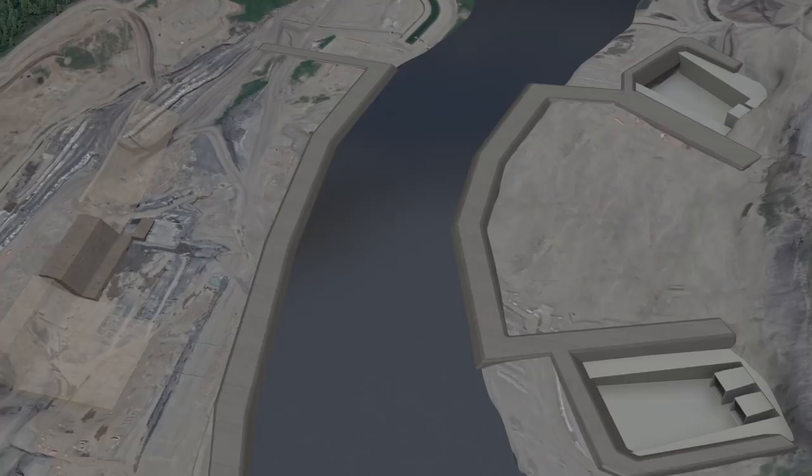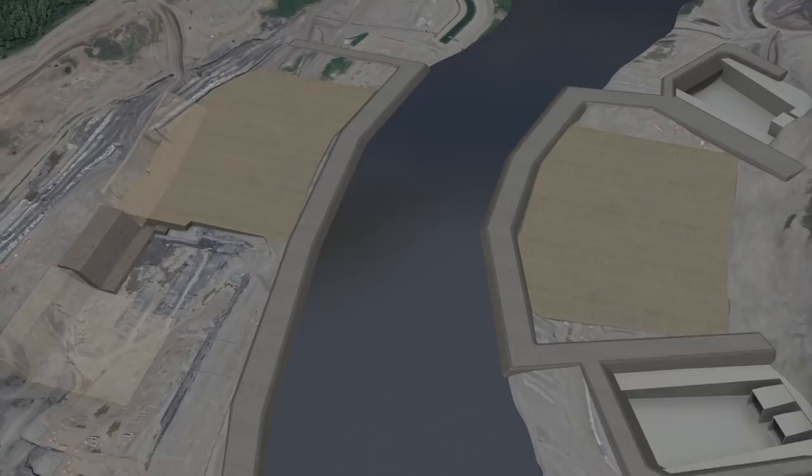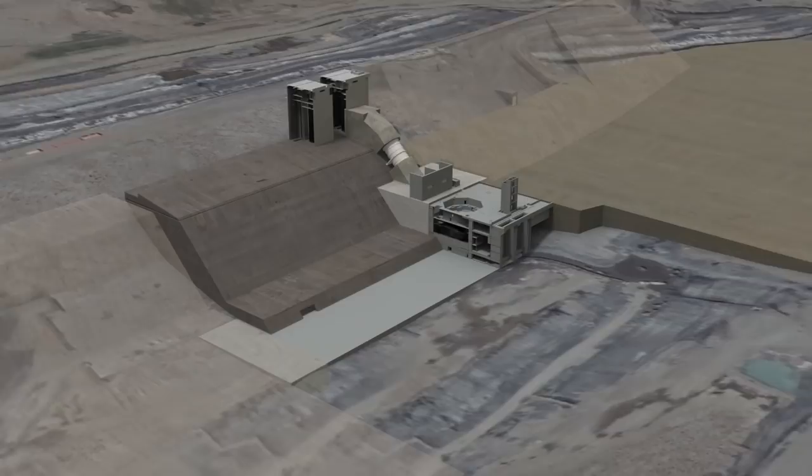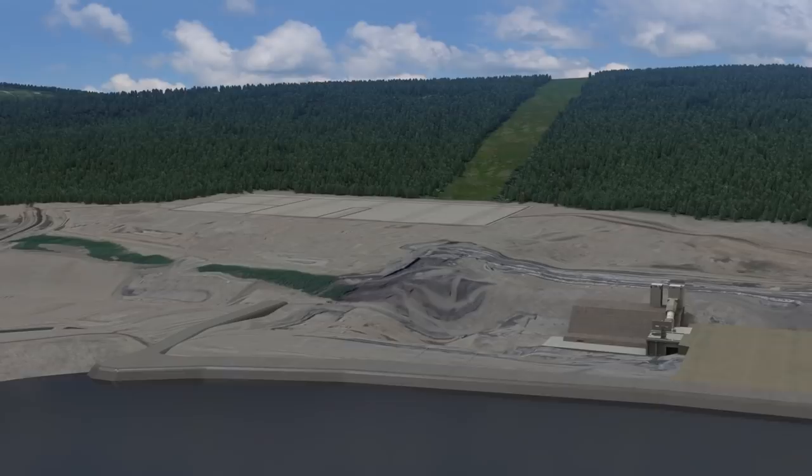Construction of the north and south portions of the earthfill dam begins, as does construction of the powerhouse, power intakes, and penstocks atop the completed segment of the powerhouse buttress. Installation of the turbines and generators also begins. The substation and one 500-kilovolt transmission line is completed.